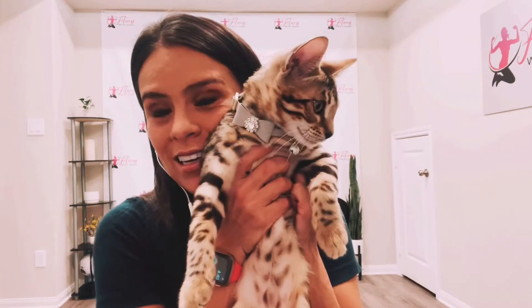Hi everyone, this is Isabel with another video. In today's video I wanted to talk about my Bengal kitty, Princess. She's pretty much moving around and wants to be with me all the time, even on my computer. I wanted to talk about having a Bengal — it's actually a different type of breed, not just a regular cat. The breed is very active.